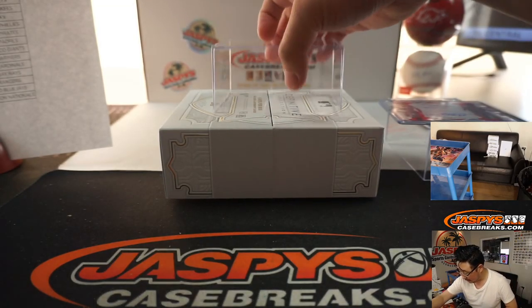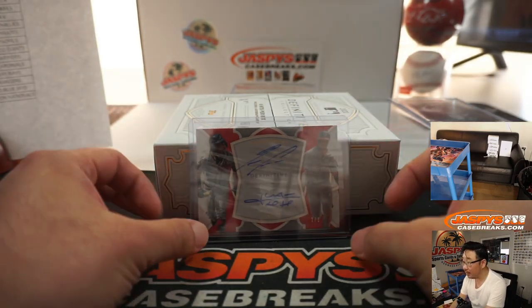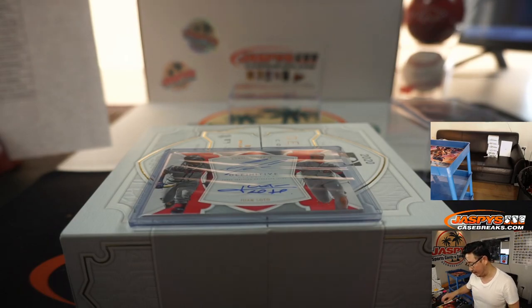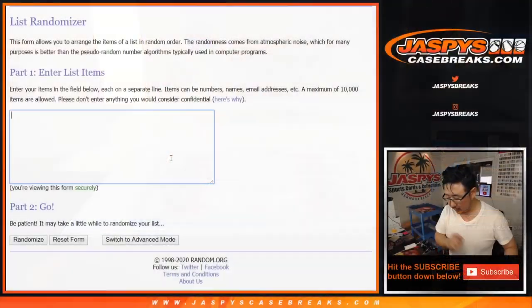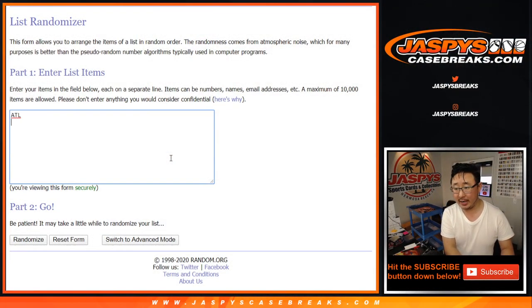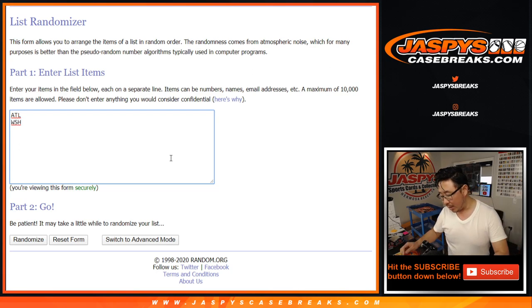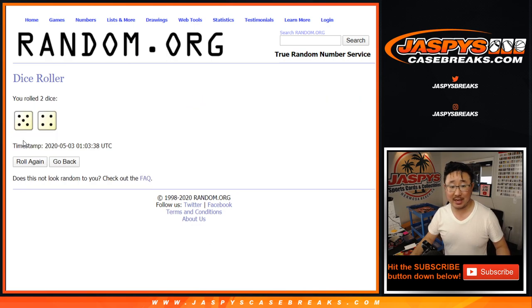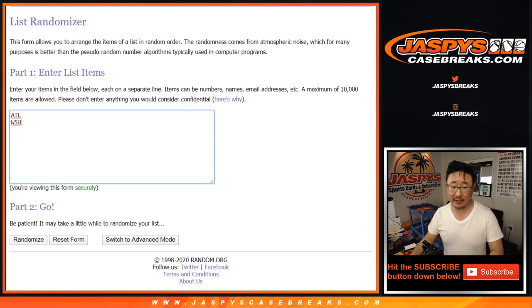One happy person, one sad person here, so let's go to the randomizer. Let's get Acuna Jr., ATL — you're welcome, Rory. Good luck with this one too. And Washington Nationals' Juan Soto — we've got Naked Gun on here too. Alright, let's roll it. Let's randomize that list nine times — team on top after nine, we'll get it. Five and a four. Good luck to Rory, good luck to Chris.